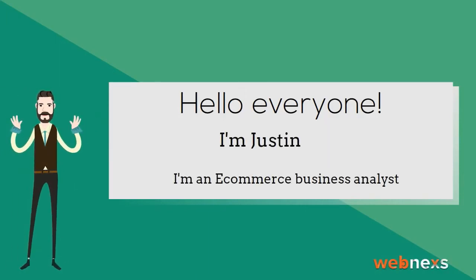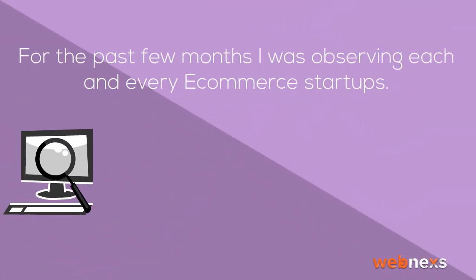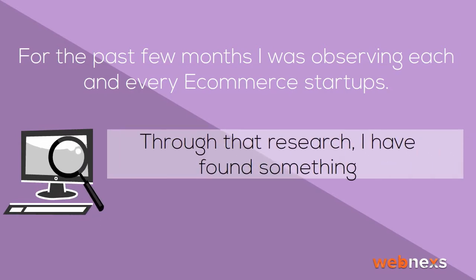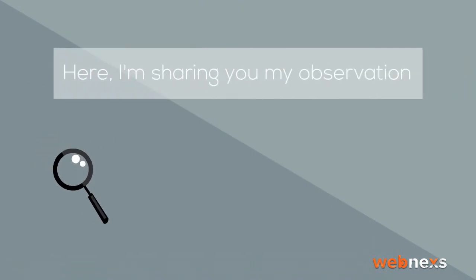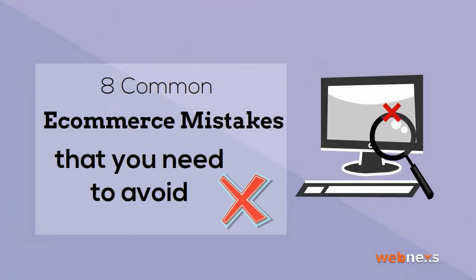Hello everyone. I'm Justin. I'm an e-commerce business analyst. For the past few days I was observing each and every e-commerce startup. Through that research, I have found something. Here, I'm sharing my observation. The name of the project is: 8 common e-commerce mistakes that you need to avoid.